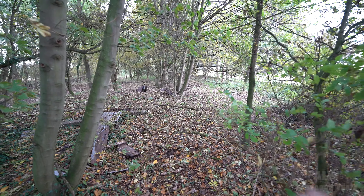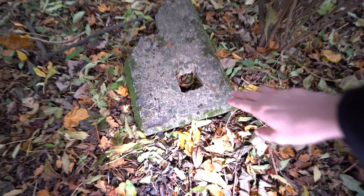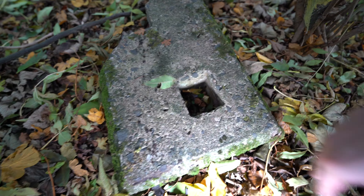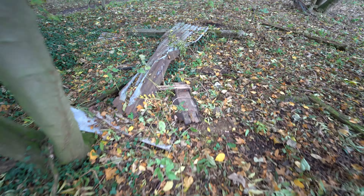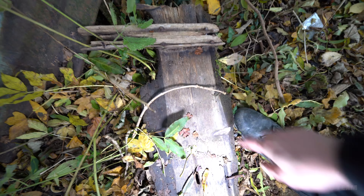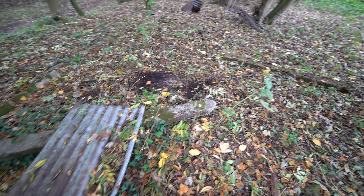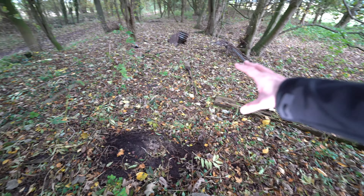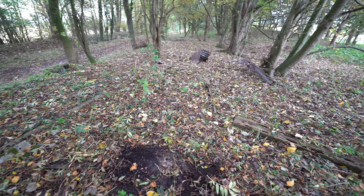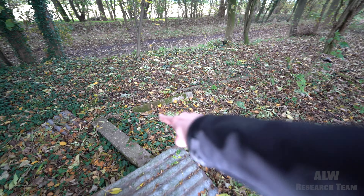We've got the cattle platform over there, and then here it looks like there was a platelayers' hut. There's precast concrete here which has had a wooden post set into it. And over here we believe we've found one of the wooden posts that's rotted down, and it's nailed or staked to a much larger piece of wood. There's corrugated galvanised steel there, then lots of old pieces of railway sleeper left behind here in the leaves. We definitely think there was a structure here — possibly either a small goods shed, shelter, or a platelayers' hut.